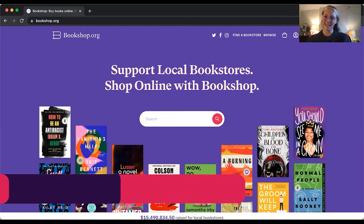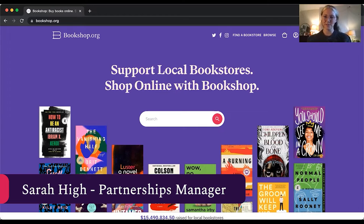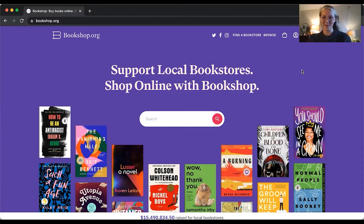Hi there, I'm Sarah High, Bookshop.org's Partnerships Manager, and today I'm here to tell you all about how to link out.